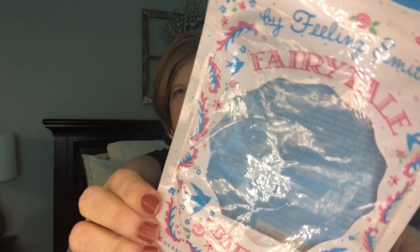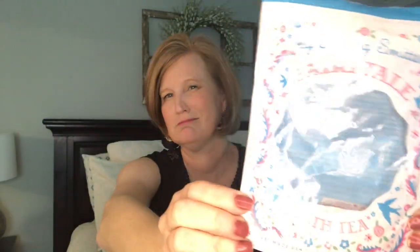The next item is the Fairy Tale Smitten Bath Tea - little tea bags you put in your bath. I wasn't a fan. Every bath tea bag thing I've tried, I just don't really like them.